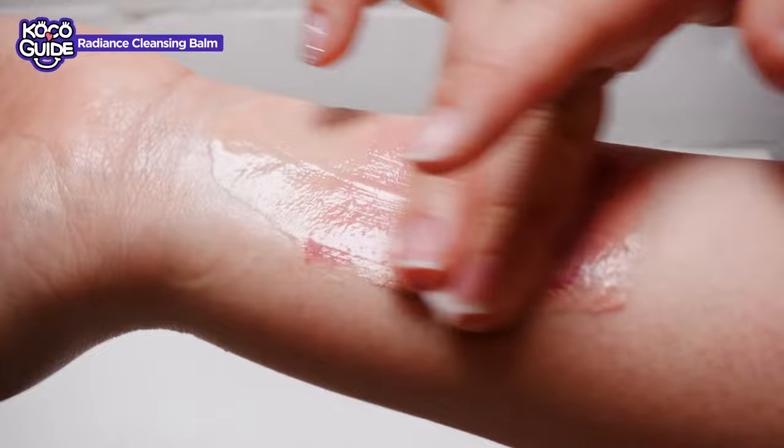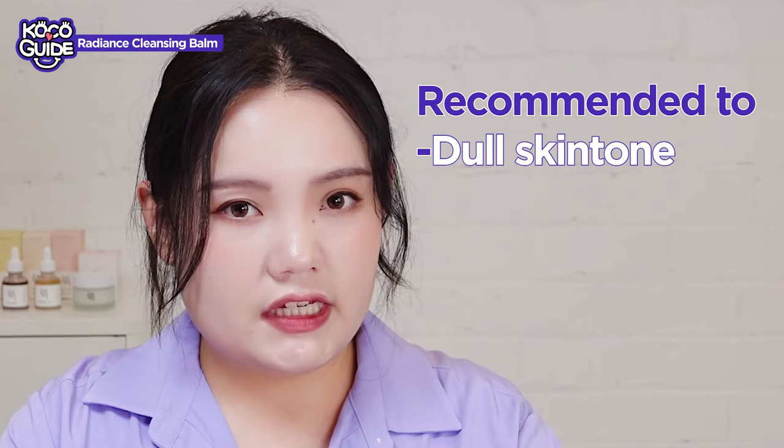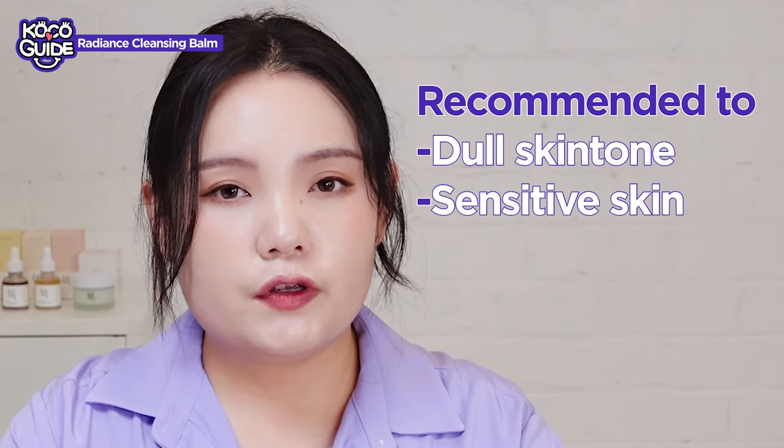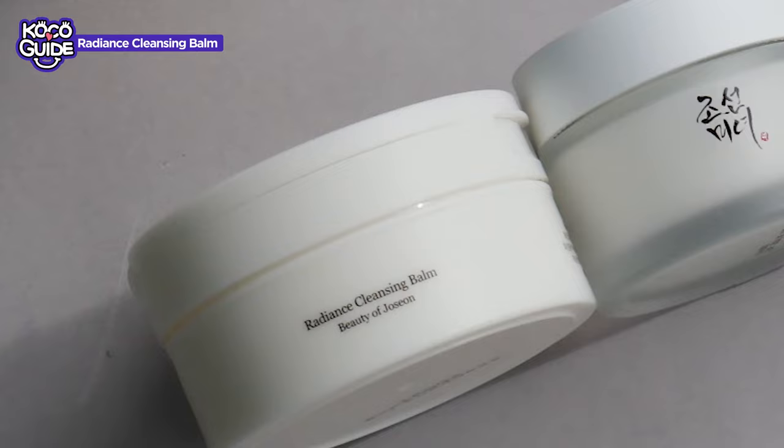It's good to be used every day at night time. This is a fragrance-free product, so it's good for sensitive skin. I would recommend this cleansing balm for beauties who have dull and uneven skin tone and who are looking for a gentle and mild cleanser that still removes makeup and waterproof makeup as well. If you want to get the brightening effect and good cleansing in a gentle way, I think this is a perfect product.